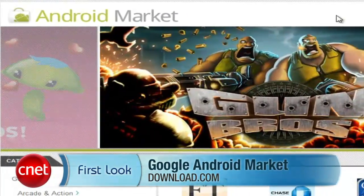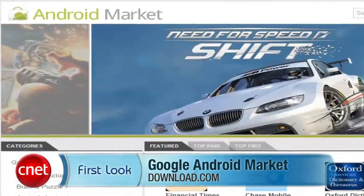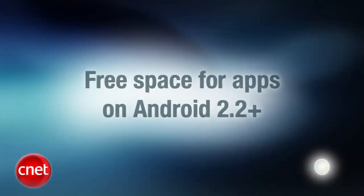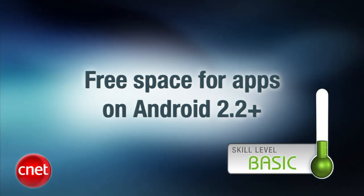That all being said, it's a good sign that Google is finally entering the market for markets, because at the very least it will force third-party markets to up their game or become irrelevant. With a first look at Google's Android Market, I'm Seth Rosenblatt for CNET. If you end up downloading too many apps, be sure to check out Antoine Goodwin's video on how to free up space for apps on Android 2.2, at CNETTV.com.